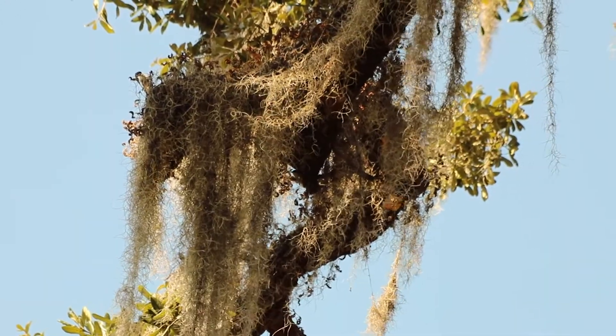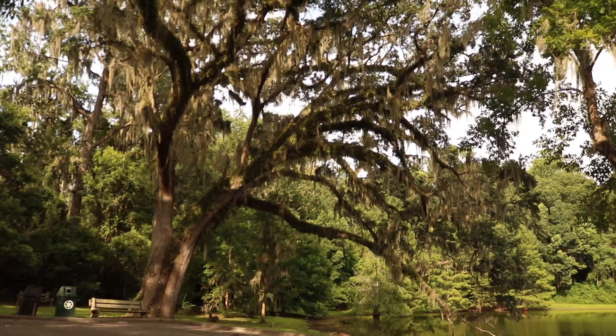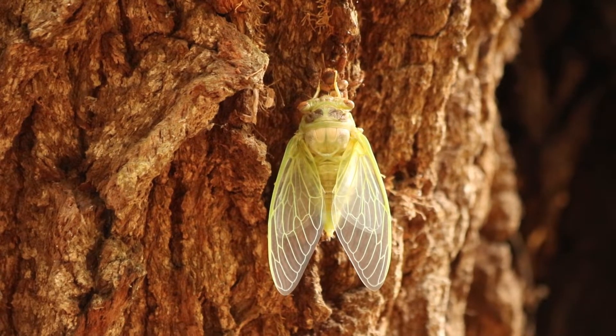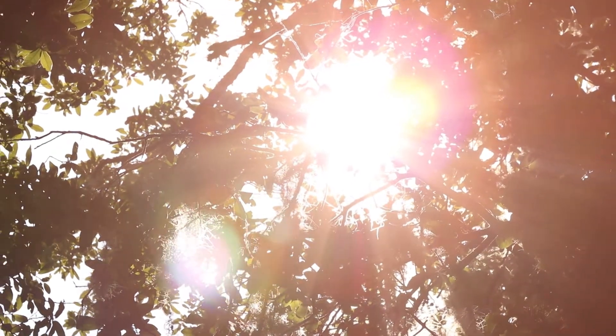A diverse urban canopy encourages a diversity of wildlife within our city limits. Live oaks are an iconic component of the Tallahassee ecosystem. For WFSU, I'm Rob Diaz de Villegas.